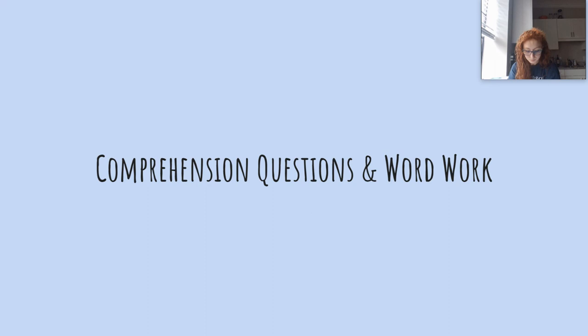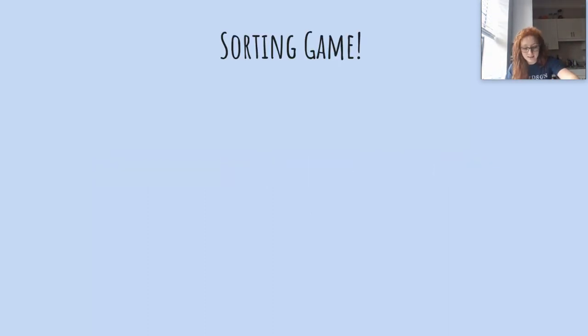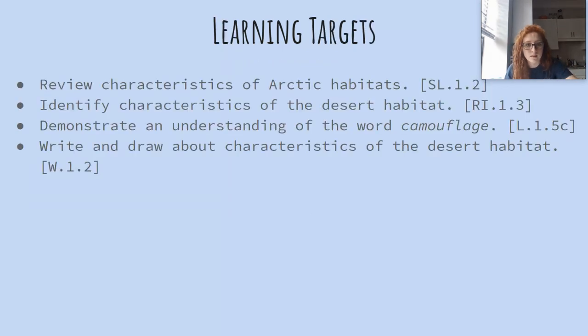How about an Arctic hare — you could stick it out in the snow. How about a yellow pencil? You could camouflage a yellow pencil by putting it with some yellow flowers or maybe next to some bananas.